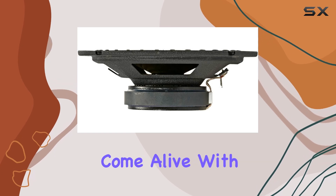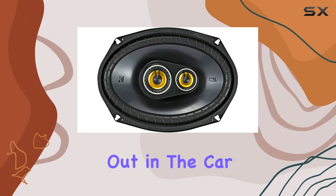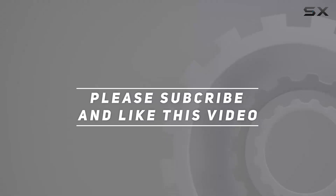Let your music truly come alive with depth, clarity, and power, proving once again why Kicker stands out in the car audio market. Check out the video description for the updated price, and thank you for watching.